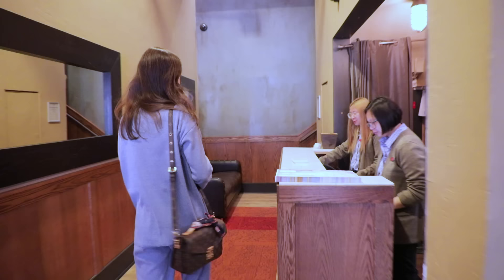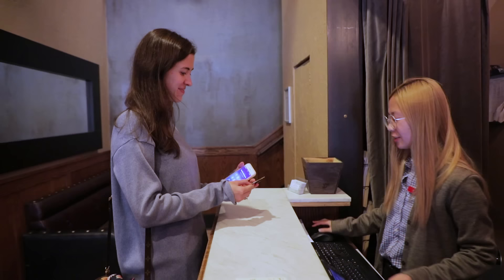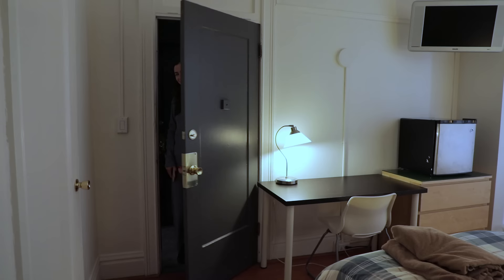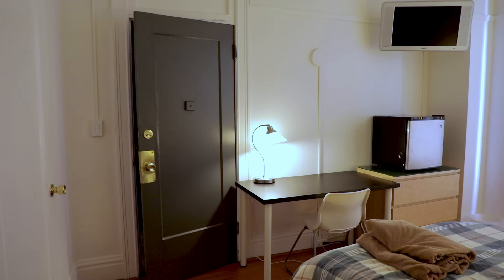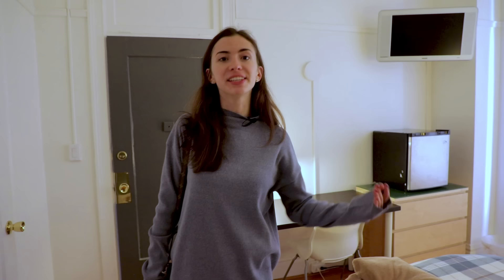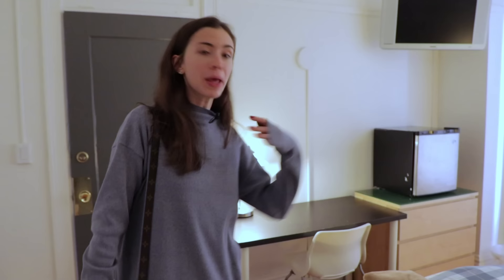Hi! I am Marina with LinguaTrip, checking in. Your life as a language student starts when you arrive at a destination, and the number one task is to check in to your residence. I'm staying in a student hotel today — it's like a student residence.